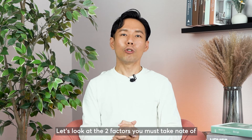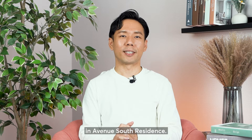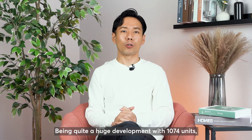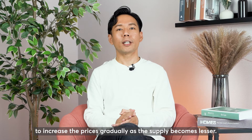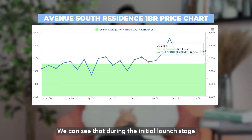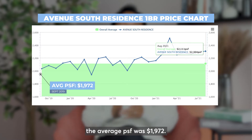Let's look at the two factors you must take note of when purchasing a 1-bedroom unit in Avenue South Residence. The first factor would be your entry timing. Being quite a huge development with 1,074 units, the developer strategy here is to increase the prices gradually as the supply becomes lesser. Let's take a look at the price movement of all the 1-bedrooms in Avenue South Residence. We can see that during the initial launch stage in September 2019, the average per square foot was $1,972.